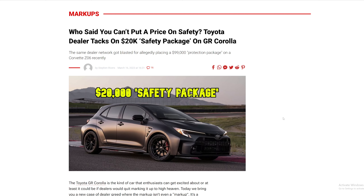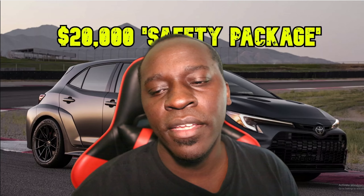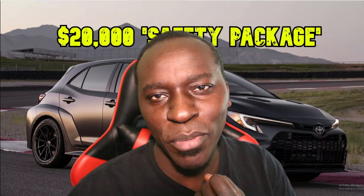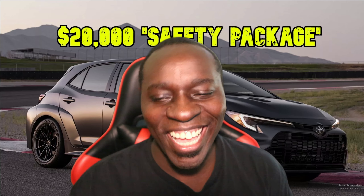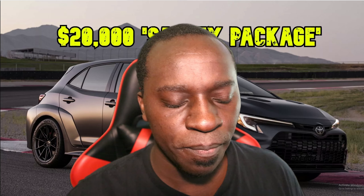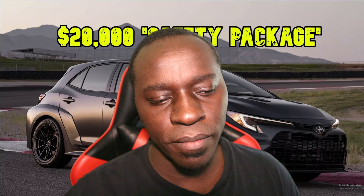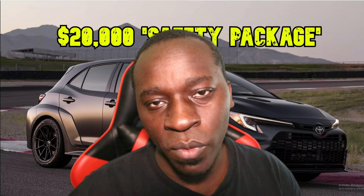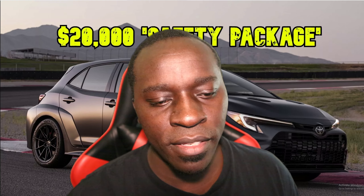The tide is turning though. Prices are coming down in the used car market — we've seen it, it's happening slowly but surely. Things will change.